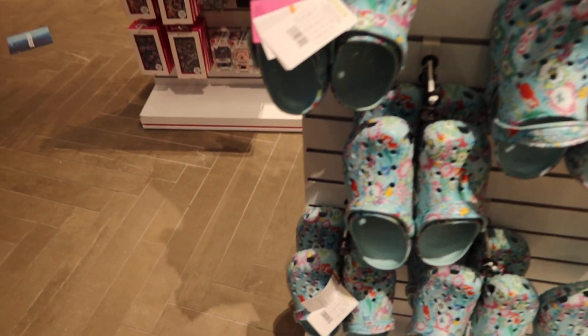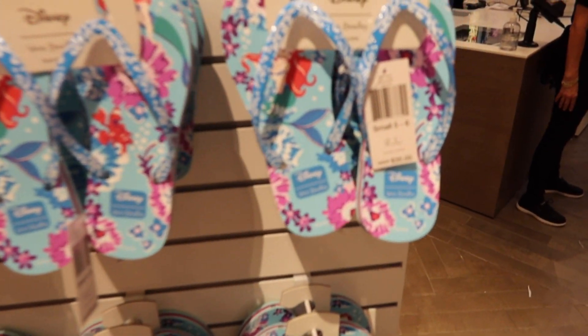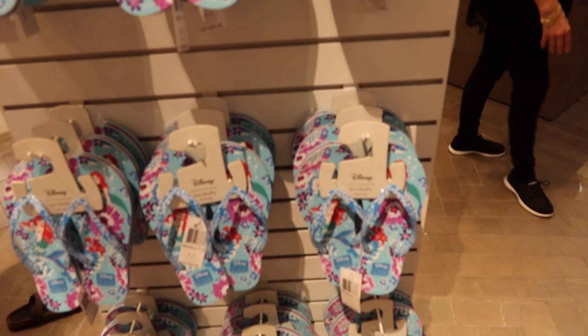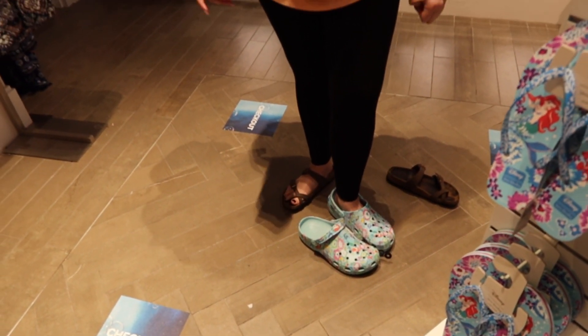For the Croc wearers — they've got Crocs too, super cute, and even in youth sizes. They've also got flip flops with Ariel on both for $35. Are they comfy? Very comfy! You convinced me!